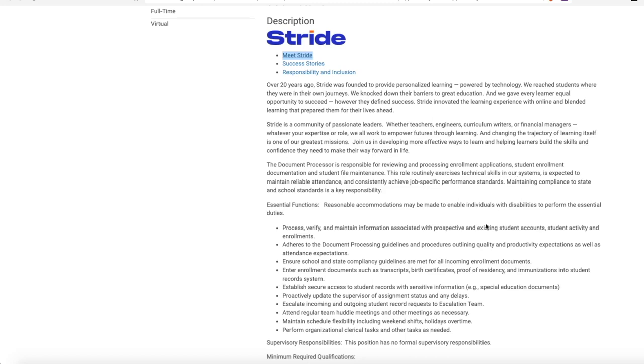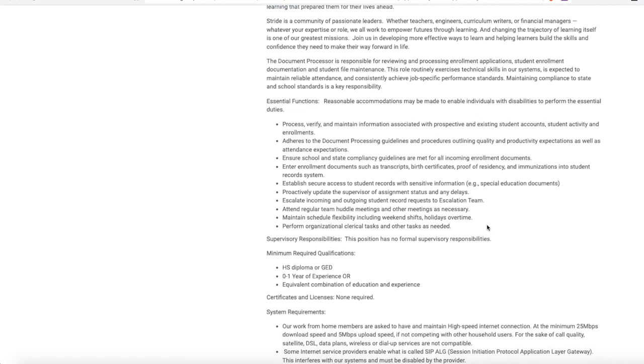The document processor is responsible for reviewing and processing enrollment applications, student enrollment documentation, and student file maintenance. This role routinely exercises technical skills in their systems and is expected to maintain reliable attendance and consistently achieve job-specific performance standards. You will process, verify, and maintain information associated with prospective and existing student accounts, student activity, and enrollments, adhering to document processing guidelines and ensuring school and state compliance guidelines are met for all incoming enrollment documents.